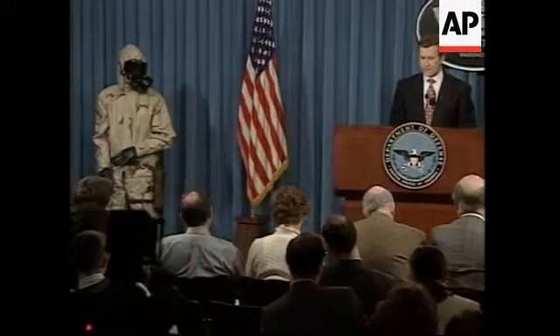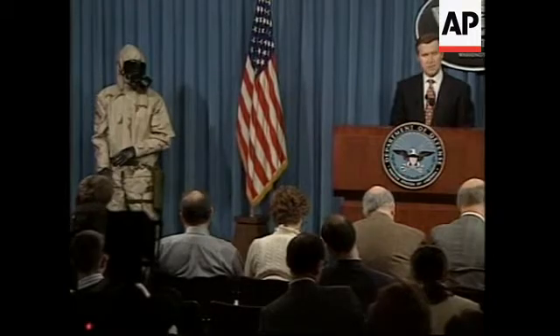Chemical and biological weapons have been called the poor man's atomic bomb. They are cheaper and easier to produce than nuclear weapons and they are, as we know, extremely deadly. New lightweight J-list protective suit.